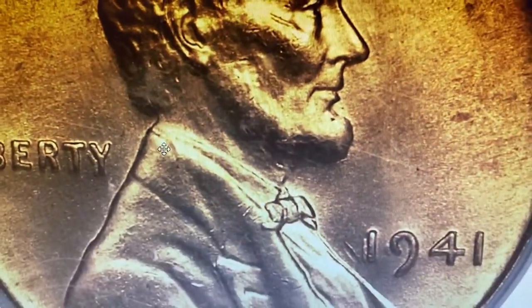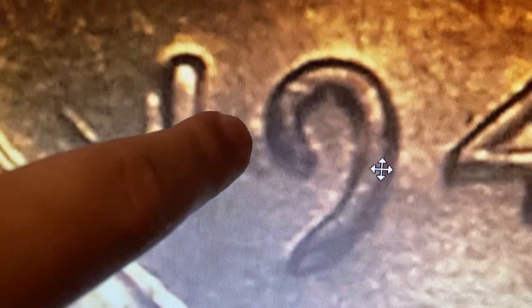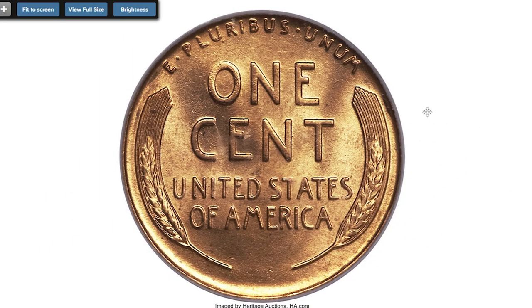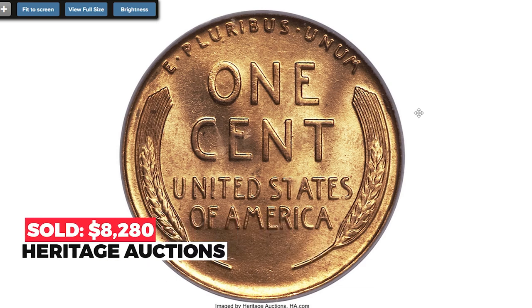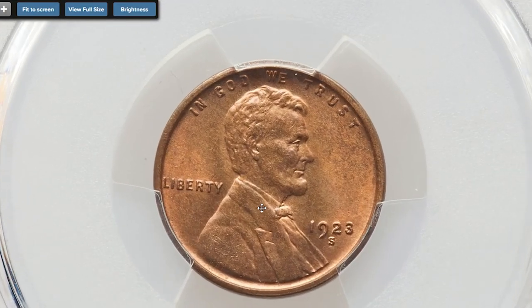Bill Fivaz and J.T. Stanton have given this variety a URS-9 rarity rating, indicating a surviving population of 126 to 250 pieces in all grades. The present coin is a sharply detailed premium gem with bright mint luster and fiery red original surfaces. Close inspection reveals no mentionable distractions on virtually pristine surfaces. It sold for $8,280 at Heritage Auctions.